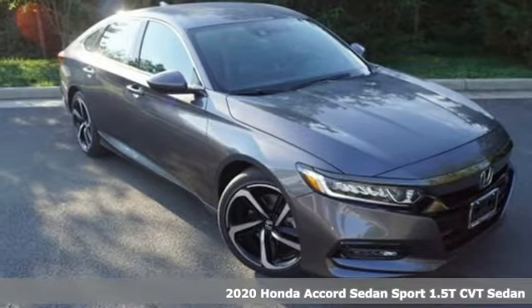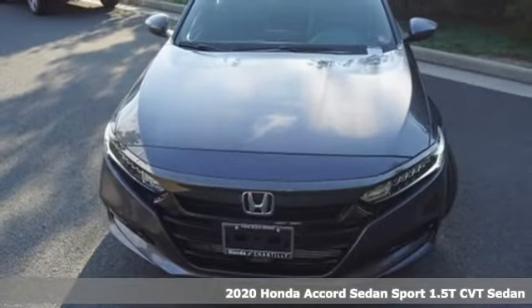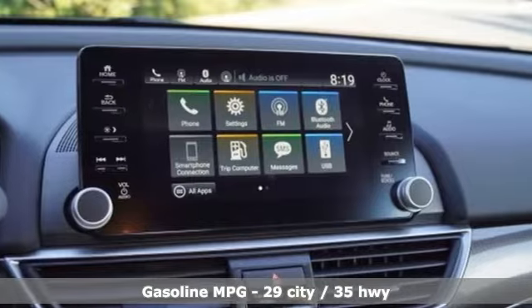Here's a new 2020 Honda Accord sedan. Honda made no compromises with this luxurious and practical Accord. Plus, it offers an exciting list of features.